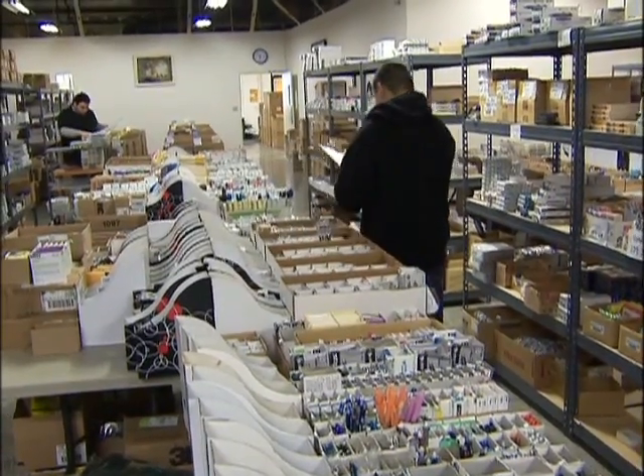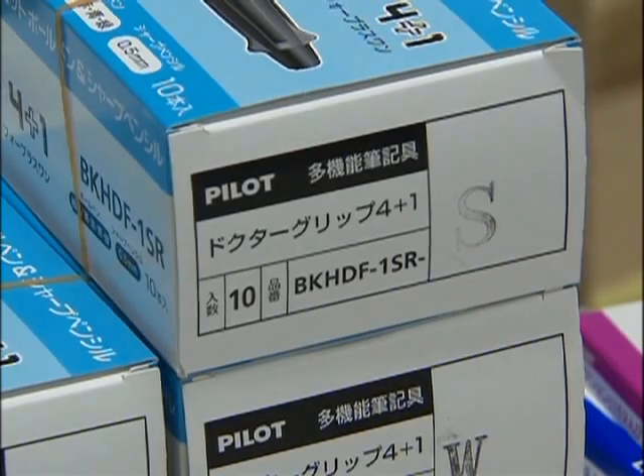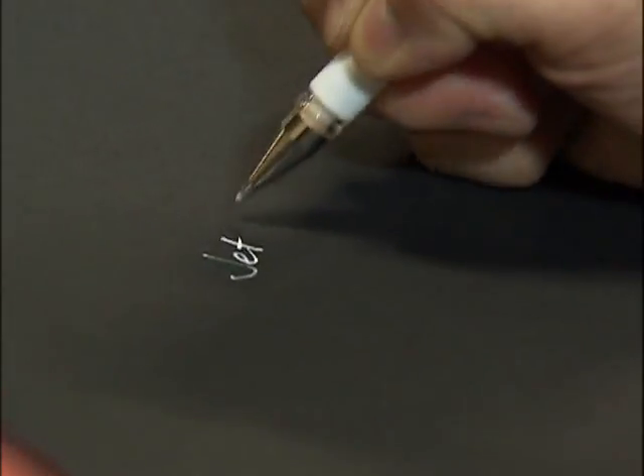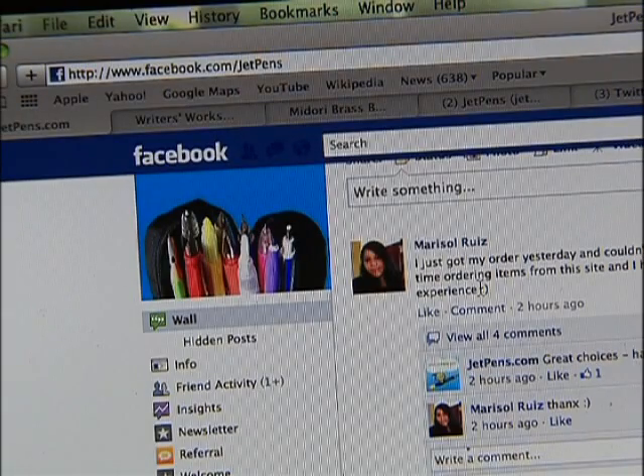Last year, Silicon Valley-based JetPens sold over 700,000 pens, many imported from Japan, ranging from a couple bucks to $300. Theirs is a low-tech niche and the marketing budget is limited, so much of it is done for cheap on social media.